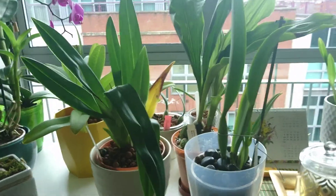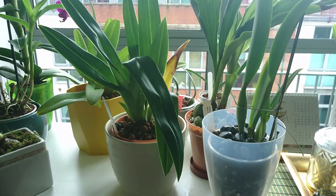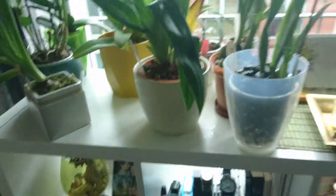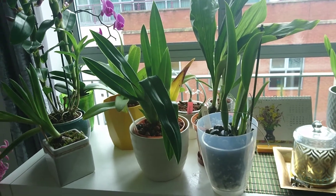Hello everyone, welcome back and today we have something special. I could say it's too special — yeah, this is getting a bit too much, but oh well.